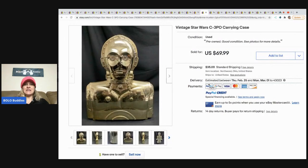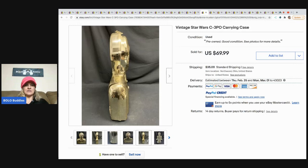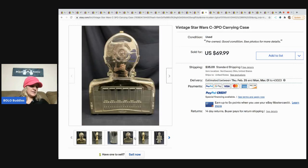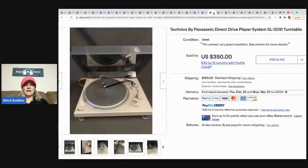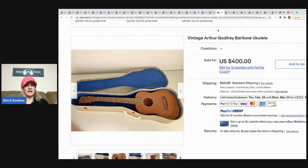The next item is this vintage Star Wars C-3PO carrying case. They got it for eight bucks at an estate sale and it sold for $69.99; the buyer paid shipping and it sold within a month. The next item is a Technics by Panasonic direct-drive turntable system. Bought from a client, paid fifty dollars, and it sold for three hundred and fifty dollars — took about a year to sell.